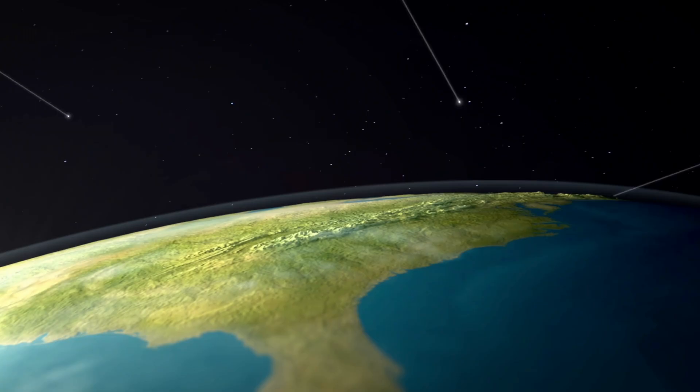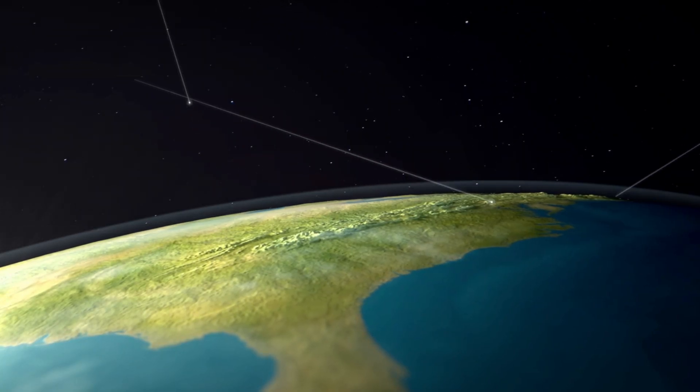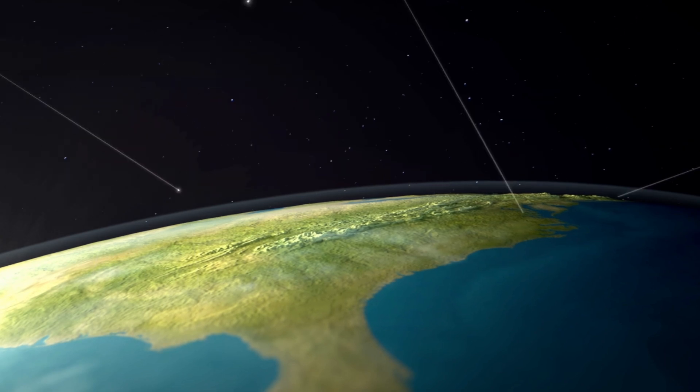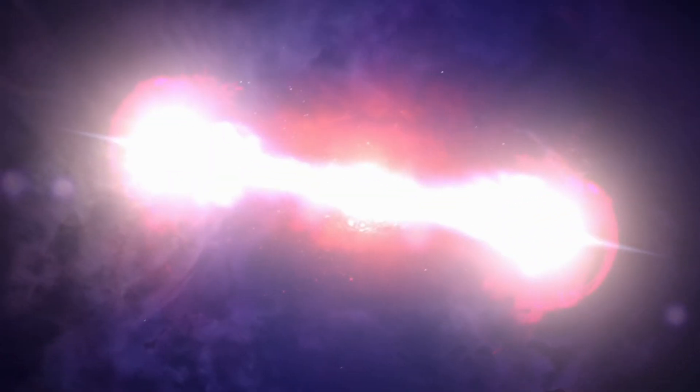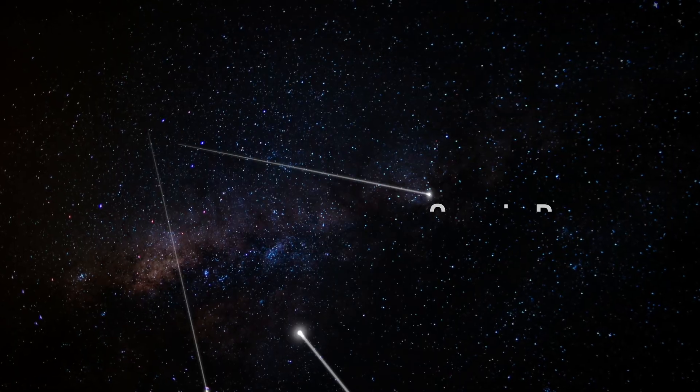Our world is constantly bombarded by a shower of particles coming from outer space. Those particles originate from distant supernovas and black holes. Those are known as cosmic rays. You can't really see them, but they are all around us.